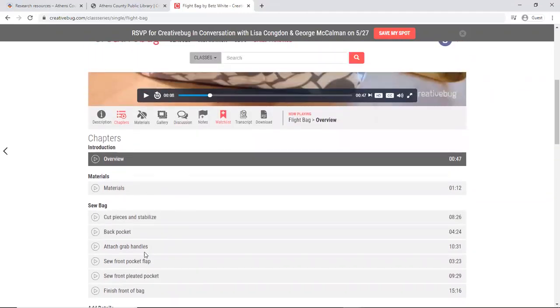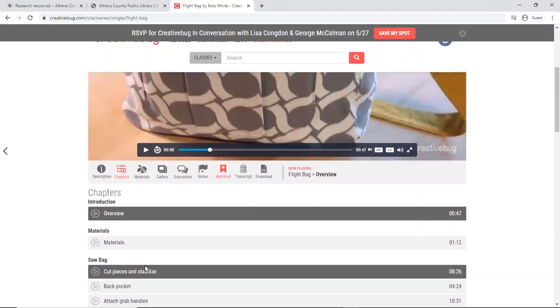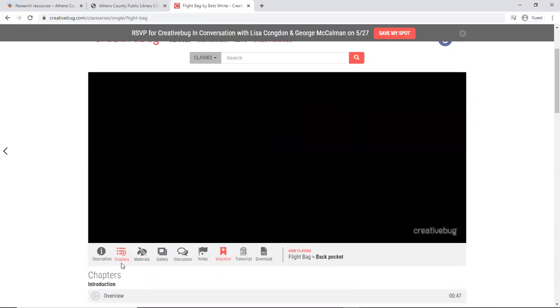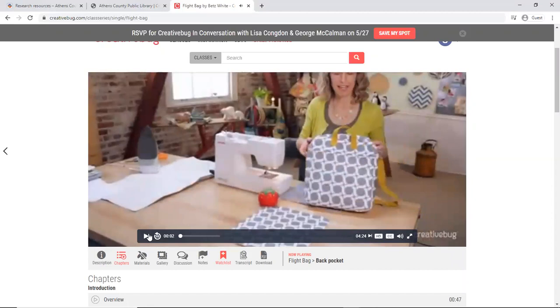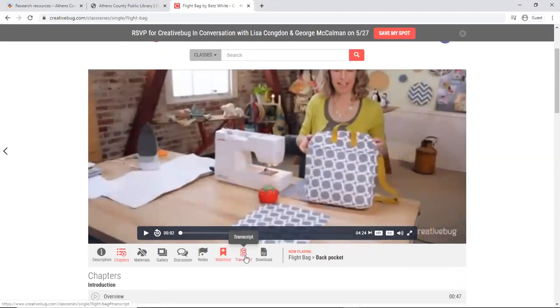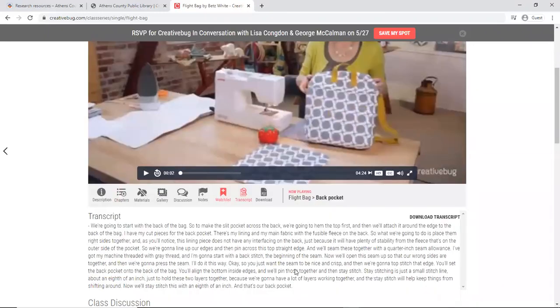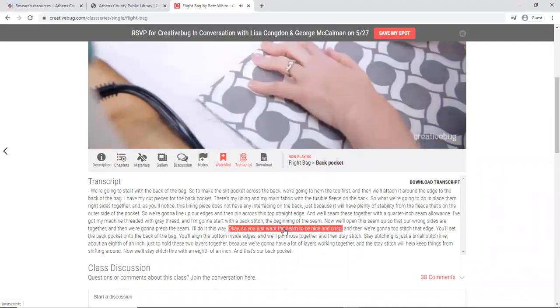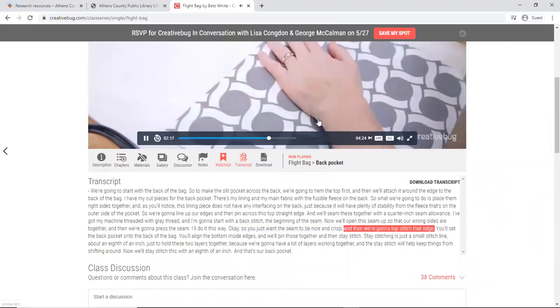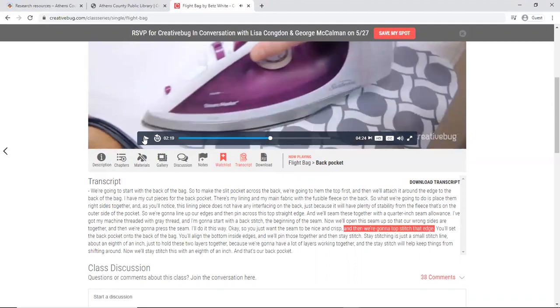The content is broken down into pieces, and the really nice thing is when I choose a video — for example this back pocket video — I can pause the video and there's a transcript option. Say I've watched this video through but I need to go back and look at one of the steps: I can click on it where it's referenced in the transcript and it goes right to that part of the video. This is my favorite piece of functionality with Creative Bug.